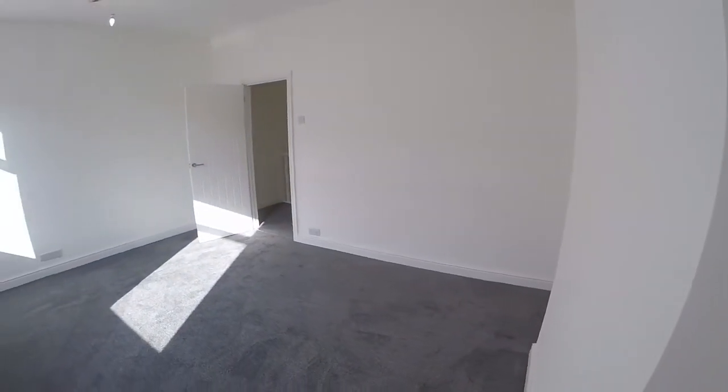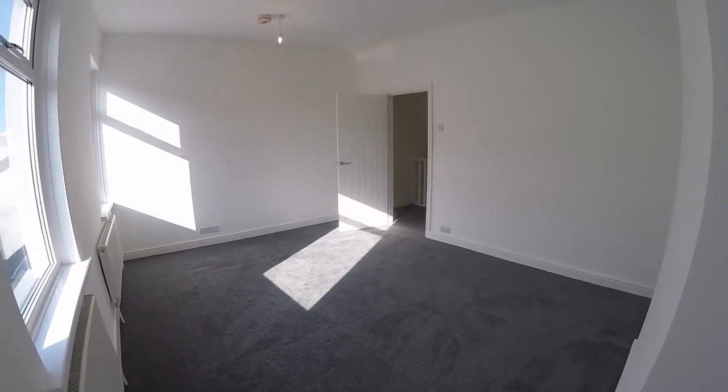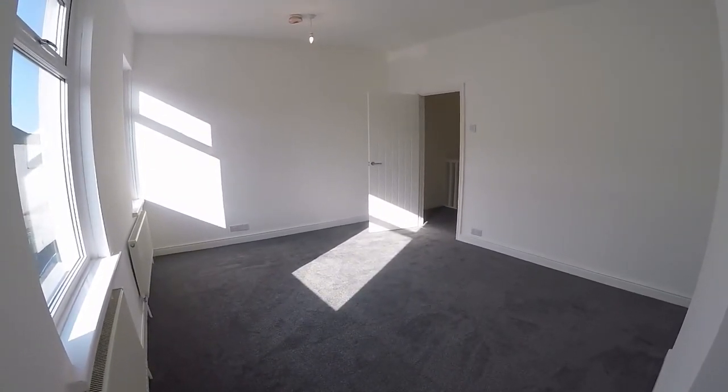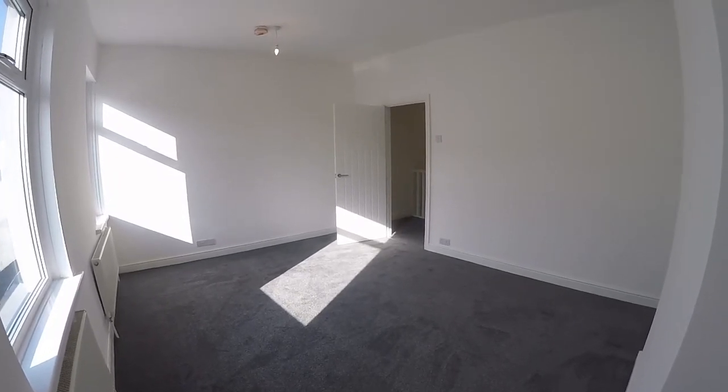The property comes with no upper chain and is ready to move right in. If you're interested and would like to arrange a viewing, please contact our team today and we'll look forward to helping you. Thank you for watching.